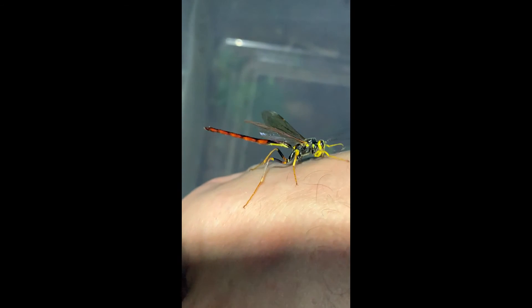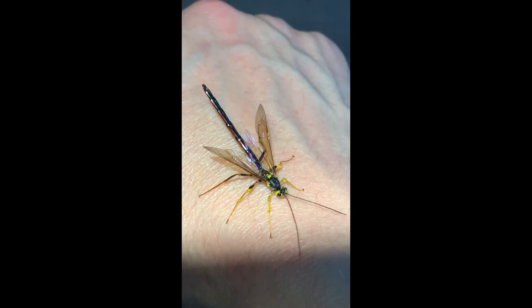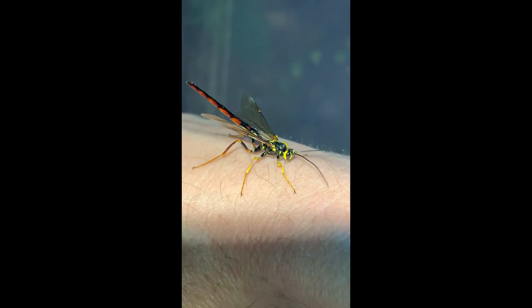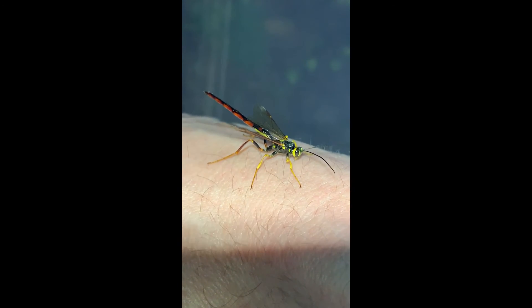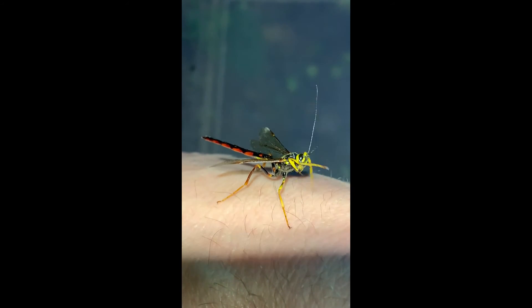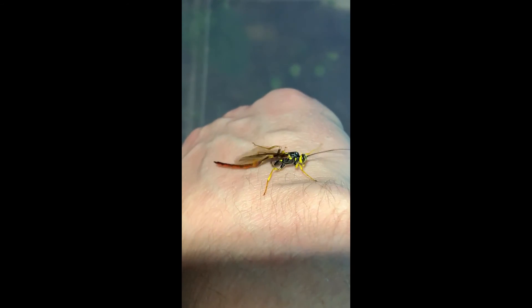This species — the females — they parasitize horntails, which are in the same order, Hymenoptera, as these and our friends the bumblebees down there. What the females do is deposit an egg via that very long ovipositor. It looks like a giant stinger, but it's called an ovipositor. They drill it into wood, which is one of the reasons people sometimes call them stump stabbers, and they deposit an egg in proximity to a horntail larva. A horntail is another winged Hymenopteran — it looks a bit like a wasp. I see those so infrequently that it's surprising how frequently I'm seeing this particular species here in the backyard.